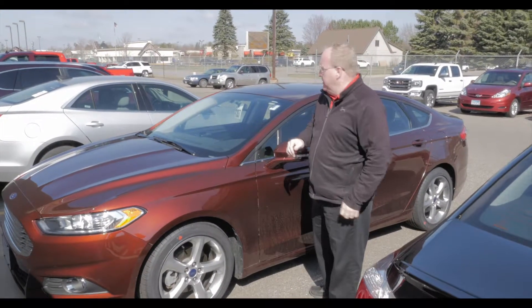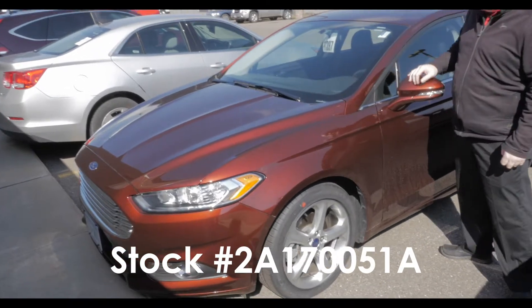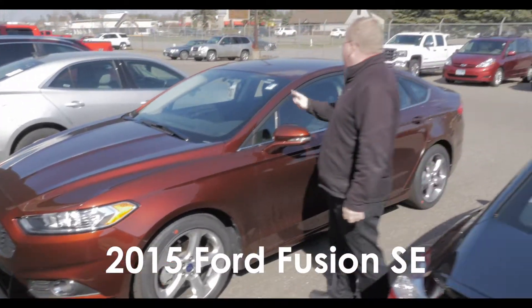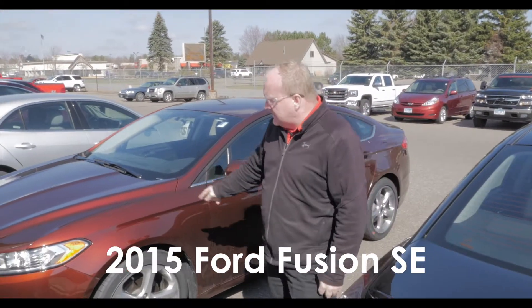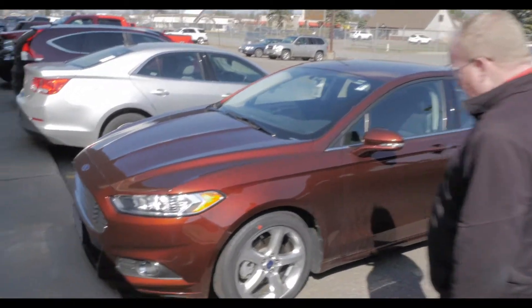Ray from MillsGM.com. Here we go. 2A170051A. 2015 Ford Fusion SE in Bronze Fire Metallic. Look at that color. That is awesome.